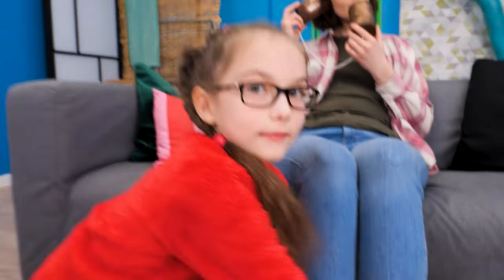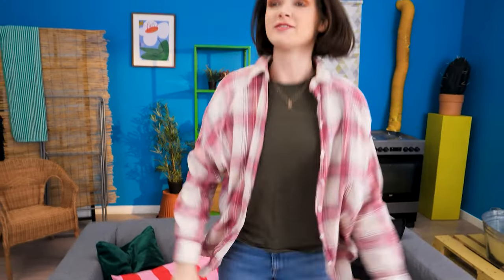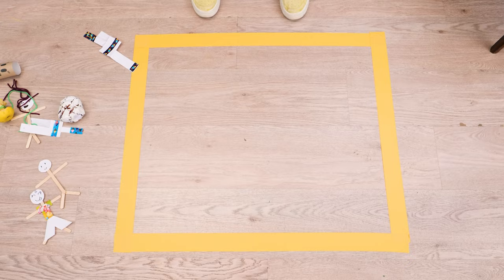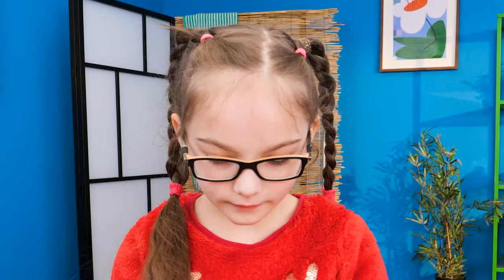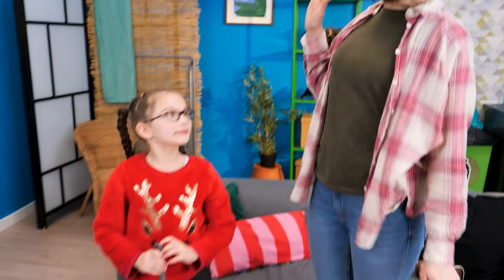Meanwhile, the poor mom is being pranked! Hello? Ahh! What happened? Ugh, such a mess! I know — perfect! Darling! Here's the broom — put everything inside the square! Amazing job! High five!